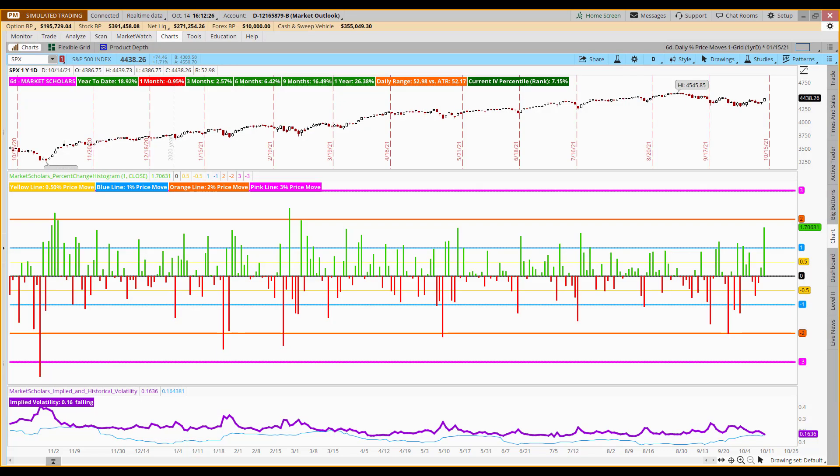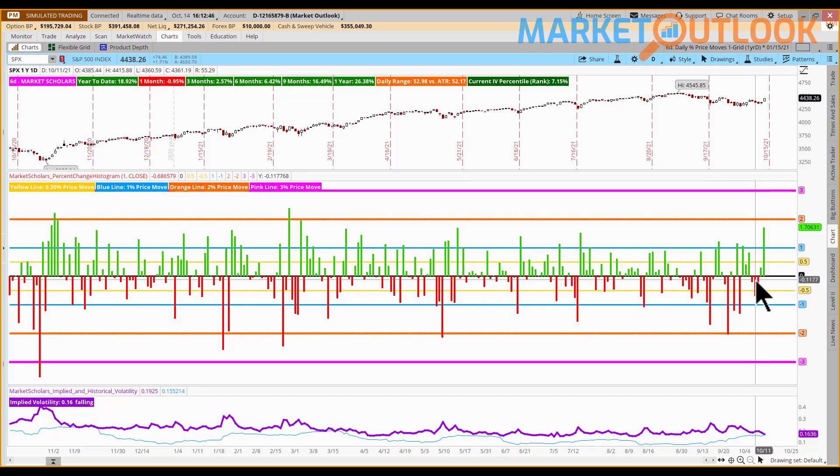Let's jump into today's trade activity. Whenever we have a move of over 1%, either up or down, I like to start with Chart 6D. For those of you that are premium members of Market Scholars following along with your own charting package at home, this chart will give us a sense of recent volatility. This is quite the green bar that was established today. The black line is effectively a 0% move — a green bar means a positive day, a red bar means a negative day, and the size of that bar gives you a sense of how often we get moves like this. This was a pretty rare move today.